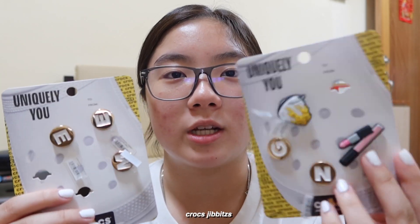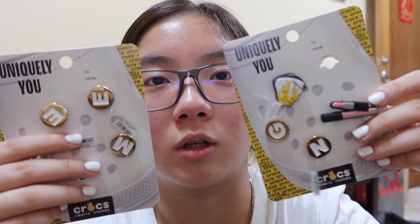My original plan was to get new Crocs, but they didn't have the color that I want, they didn't have the type that I want, and they didn't have the size that I want. So I could only get Jibbitz. They're actually really cheap compared to Singapore. These are the ones I got — they're all really cute.